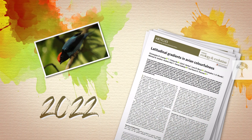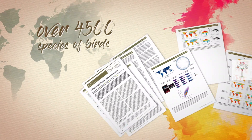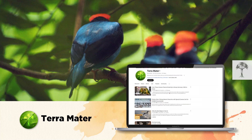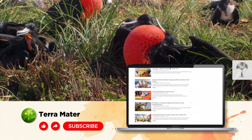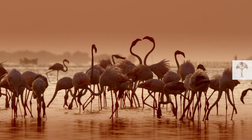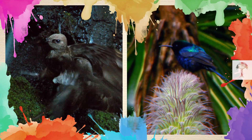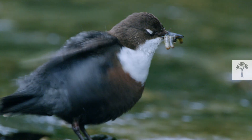In 2022, after analyzing more than 24,000 pictures of over 4,500 bird species around the globe, the scientists came to an interesting conclusion. With some elaborate mathematical color analysis, they found out that, yes, tropical birds are more colorful than their temperate cousins.